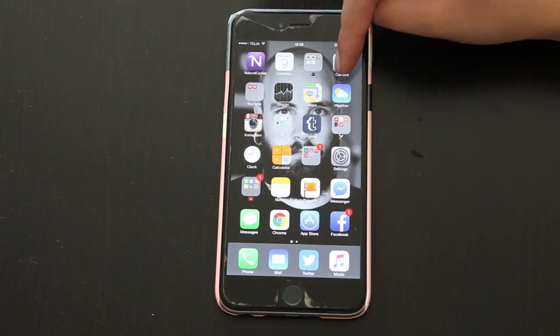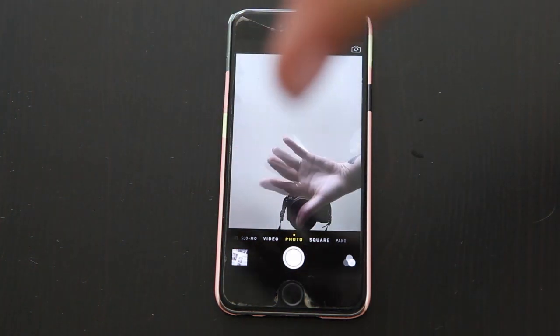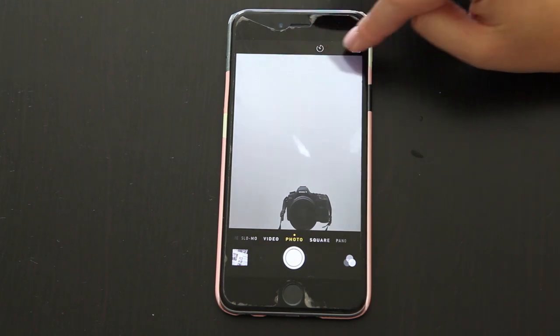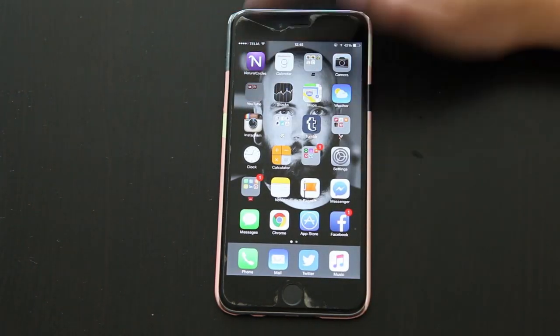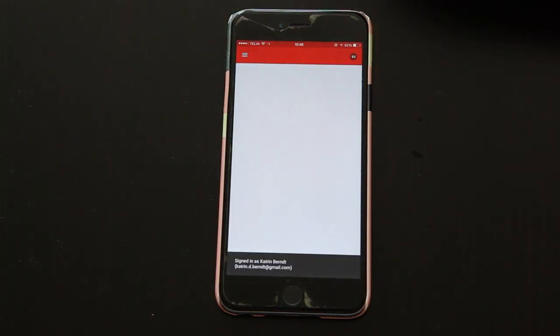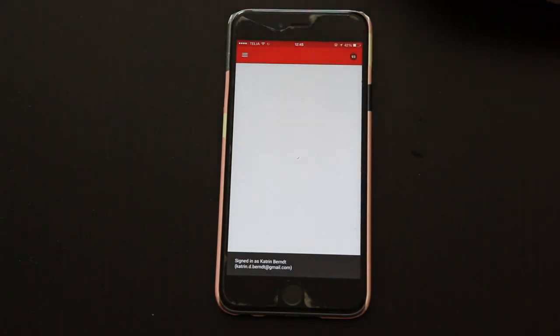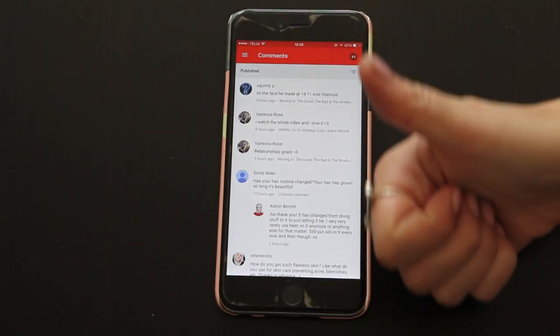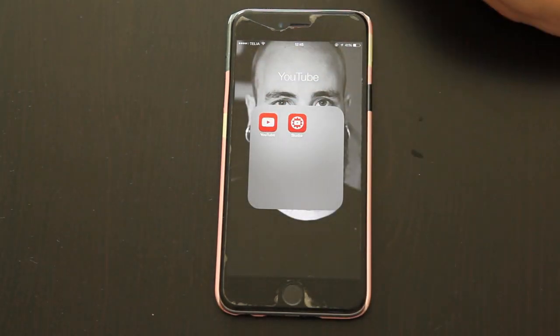Then we have my camera, which is used very often. Next, we have my YouTube folder, where I have the Studio YouTube app for creators, where you can kind of see the stats, and you can see the most recent comments and stuff like that. So that's super useful for me — I check that all the time. And I also have the regular YouTube app there.